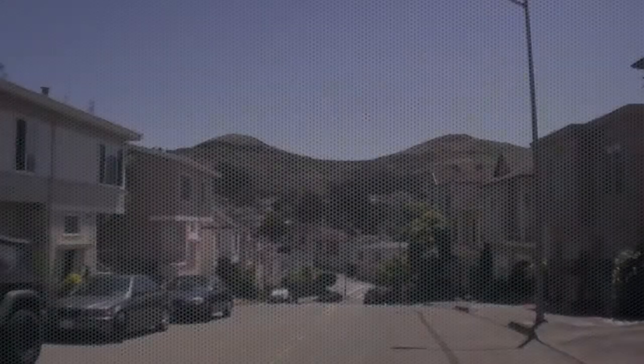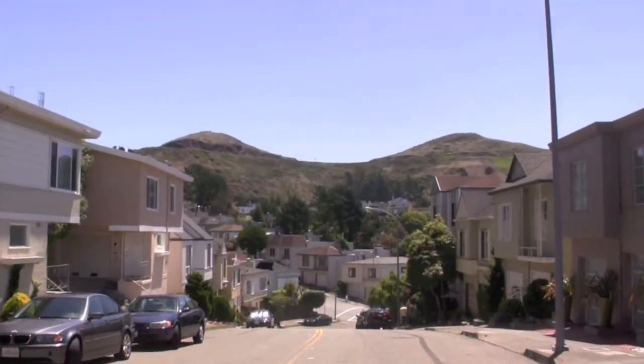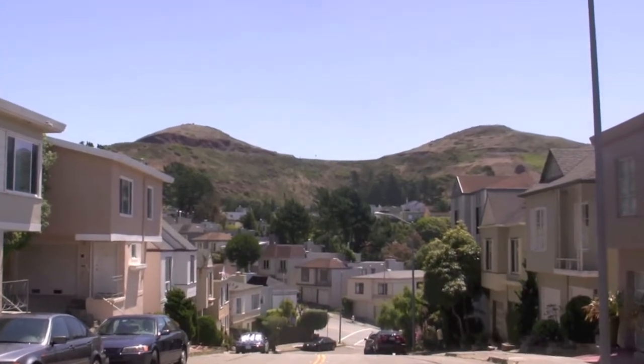Hi, my name is Matt Fuller. I love exploring San Francisco neighborhoods and want to take you on a quick tour of Midtown Terrace.